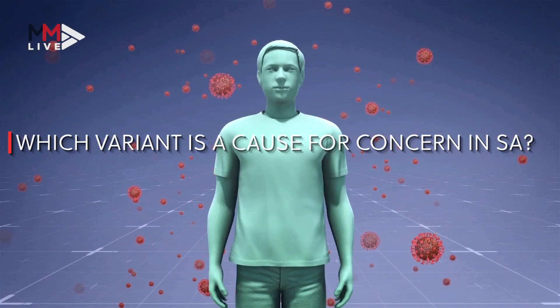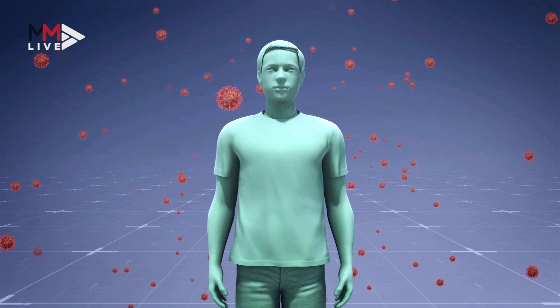In South Africa, the cause of concern is definitely the Delta variant at the present time. It does seem to be replacing all other variants because it's so much more transmissible, and certainly within the globe that's what we are seeing.